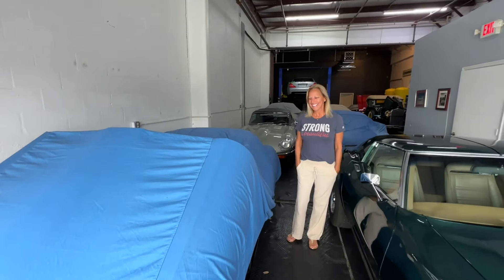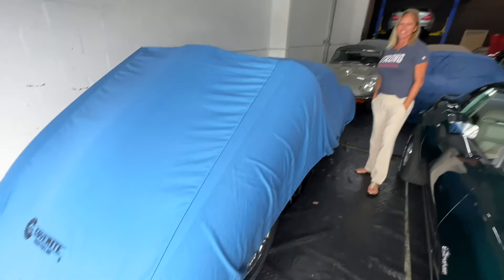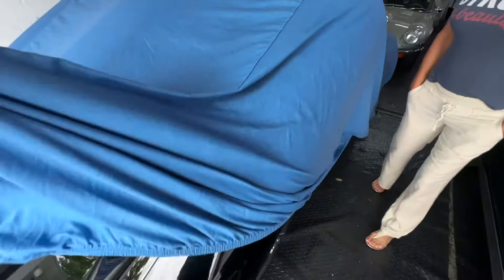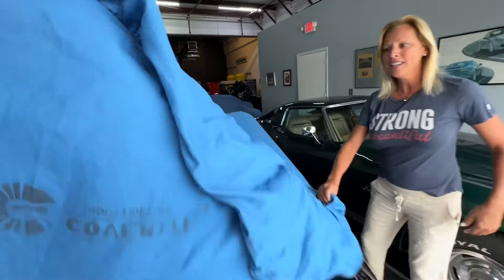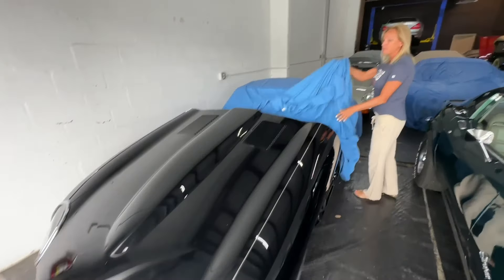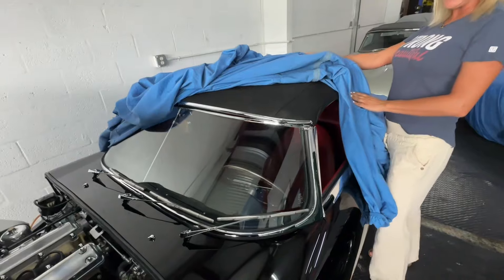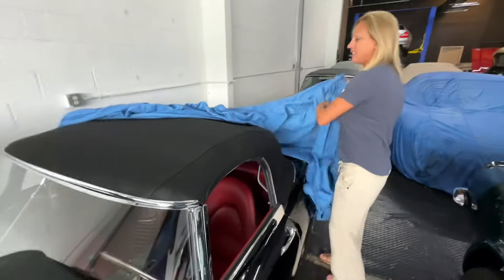There are two days left on this for Bring a Trailer. We are featuring this beautiful Jaguar — it's a 1962. I gave Sophie no warning to get dressed up in a pretty dress.